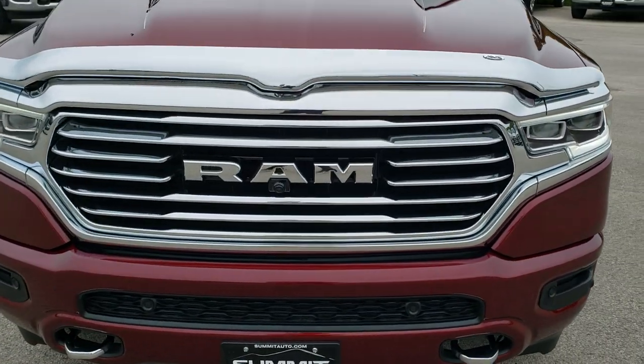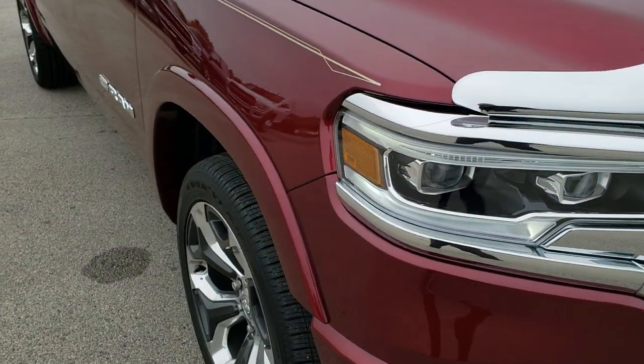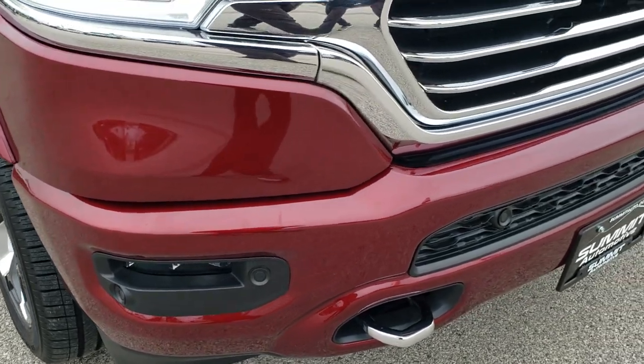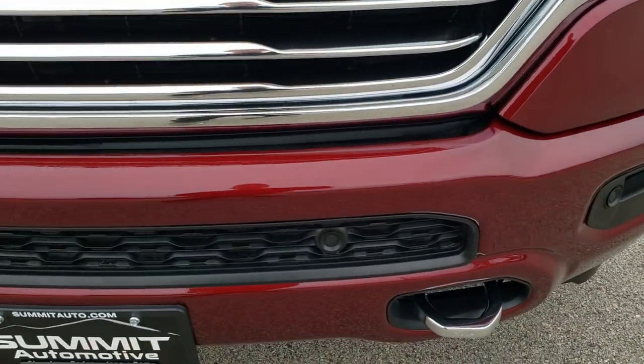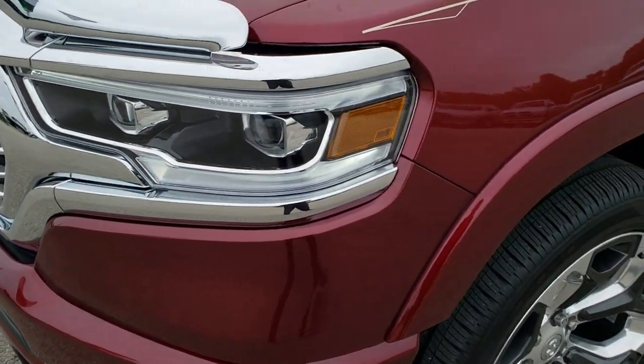Today we are checking out this super clean, like-new 2019 Ram 1500, crew cab, 5 foot 7 inch short box, with the Laramie Longhorn package — or just Longhorn.